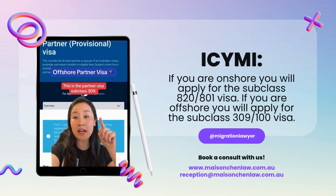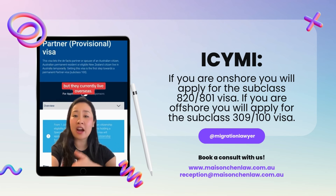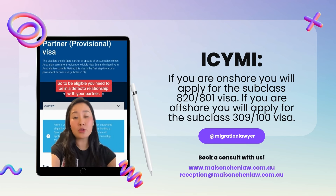This is the Partner Visa subclass 309. This is for applicants who are in a relationship with an Australian citizen or permanent resident, but currently live overseas. To be eligible, you need to be in a de facto relationship with your partner — you may be married, you may have registered your relationship, or you may have been living together for at least 12 months before you apply.